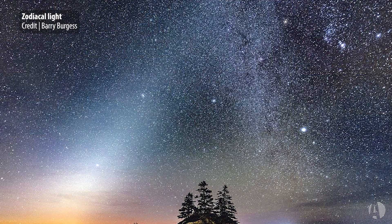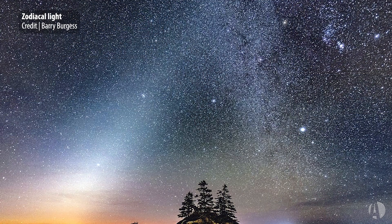Have you ever seen the zodiacal light? This is one of the really rare phenomena that not that many observers have seen, in large part because it requires a really dark sky site. If you can get to a dark sky site, this is a cool thing to notch on your observer's logbook.